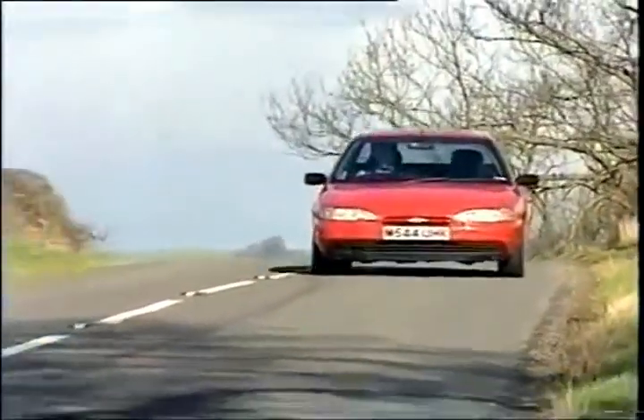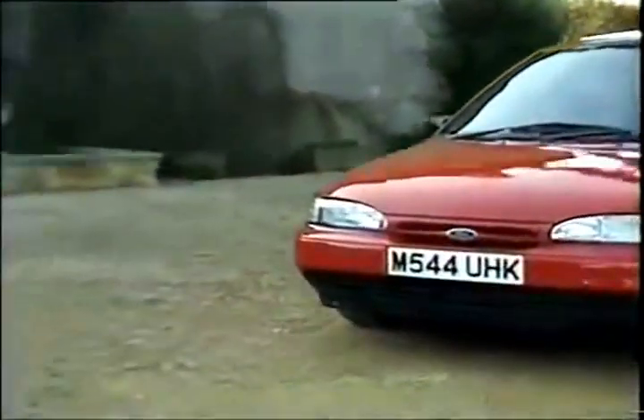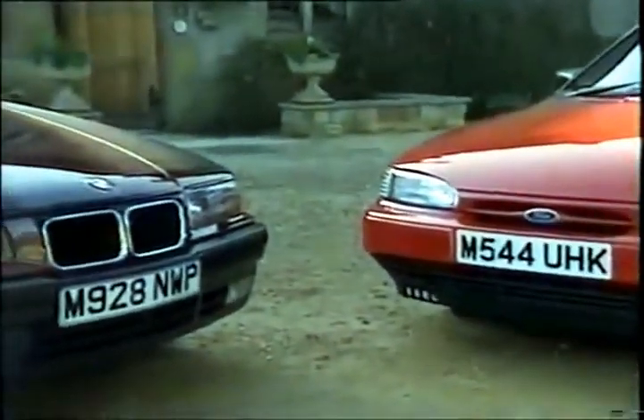This car can blow your mouth off. But how does it compare to a similarly priced BMW, the 318i?